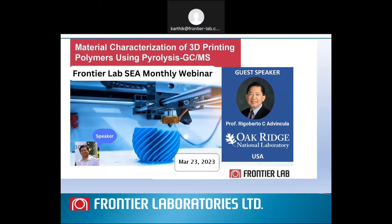Good afternoon. Welcome to Frontier Lab Southeast Asia Monthly Webinar. In today's webinar, we will be sharing about pyrolysis GCMS application for 3D printing polymers characterization. As part of today's webinar, we will be playing a recorded lecture of Professor Riguboto Adventula, who is a senior professor at Oak Ridge National Laboratory and also our collaborator.